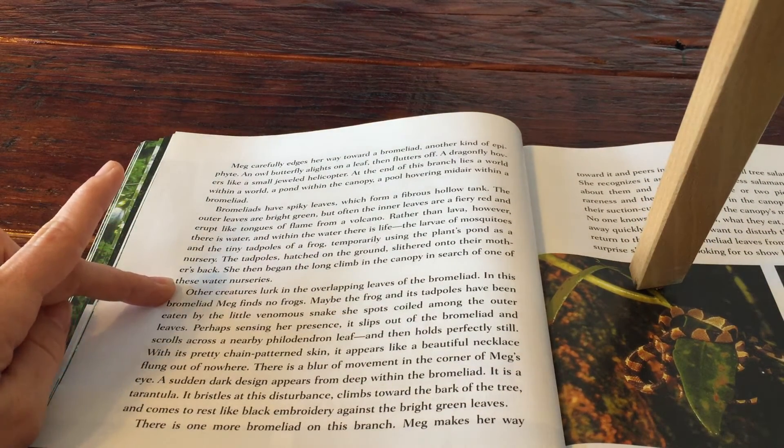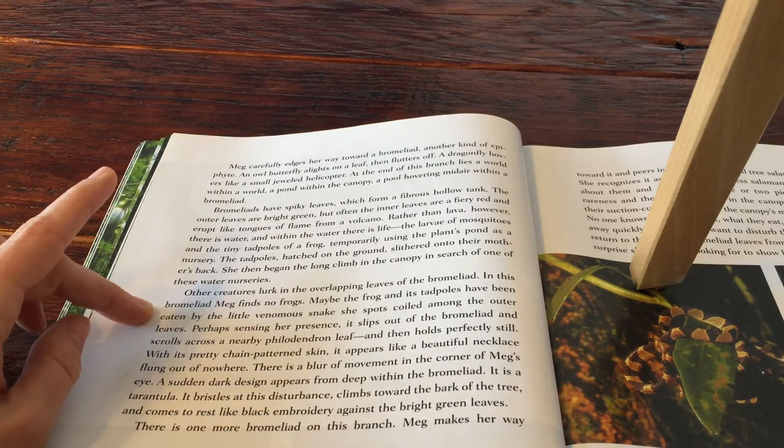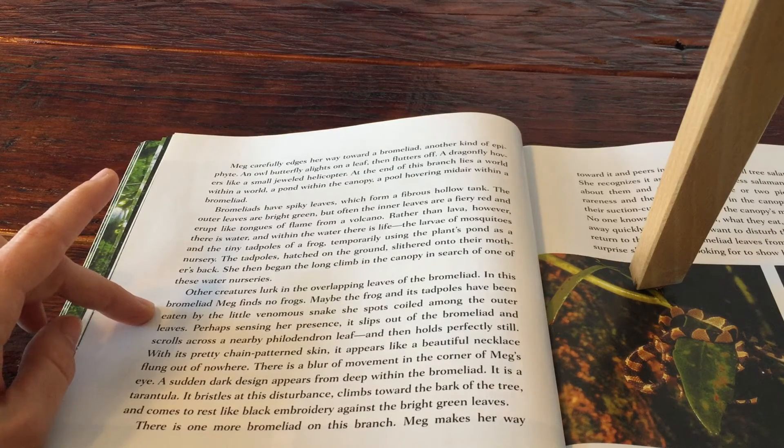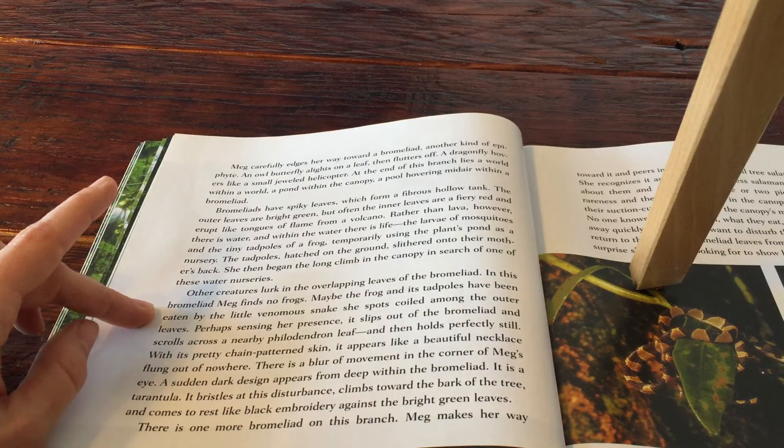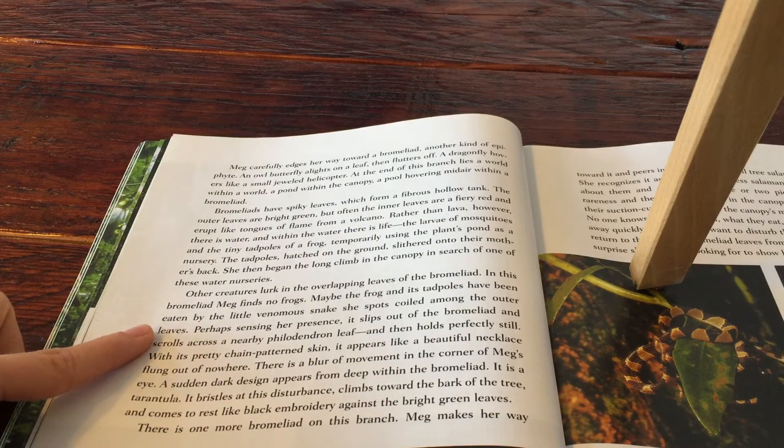Other creatures lurk in the overlapping leaves of the bromeliad. In this bromeliad, Meg finds no frogs. Maybe the frog and its tadpoles have been eaten by the little venomous snake she spots coiled among the outer leaves.